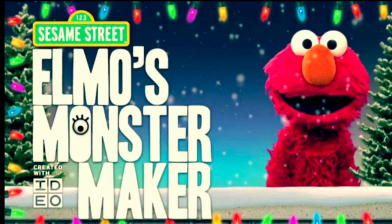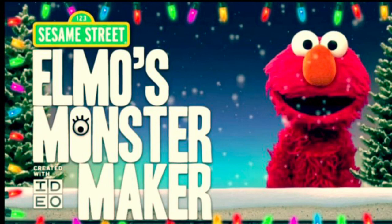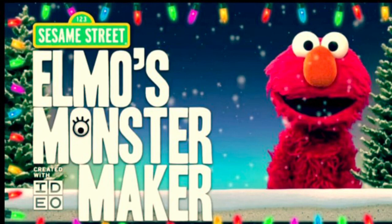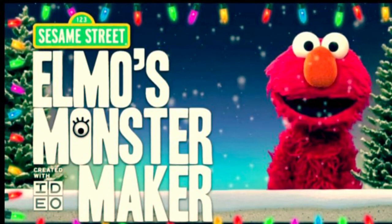Honestly, I'm unsure if it's still in the app store. I've tried looking it up and I've even searched Sesame Street Elmo's Monster Maker, and it's still not there. It sounds too obvious, but I'm still unsure if I'm really going to find it anytime soon.